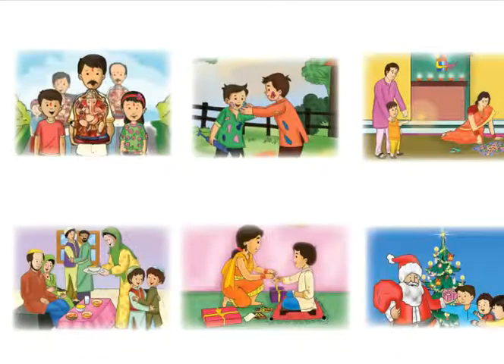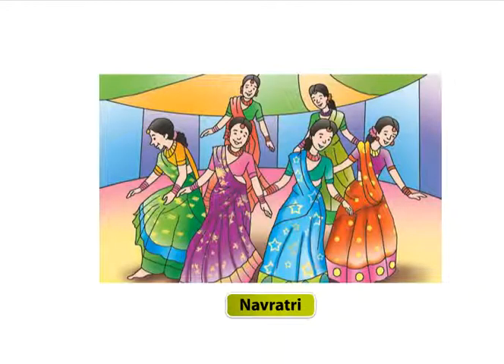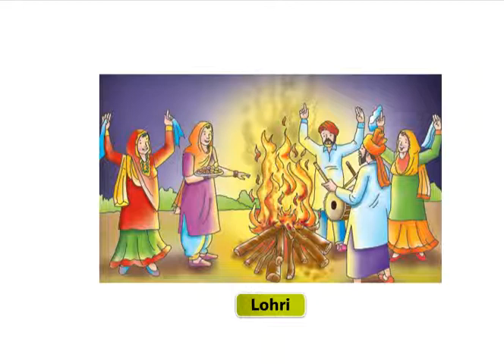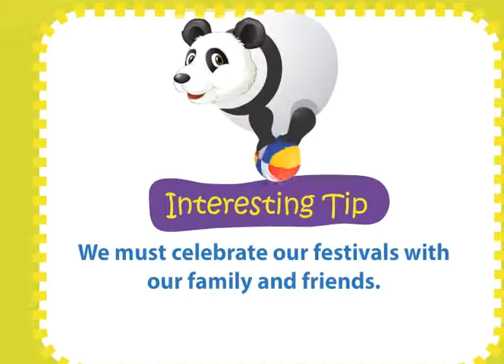Festivals. We have learned some festivals in Book A. Let us look at some more festivals: Pateti is a Parsi festival. Navratri means nine nights — people play Garba during Navratri. Vijay Dashami or Dussehra is the tenth day after Navratri; it celebrates the victory of good over evil. Lohri is a harvest festival of Punjab. Pongal is a harvest festival in Tamil Nadu. We must celebrate our festivals with our family and friends.